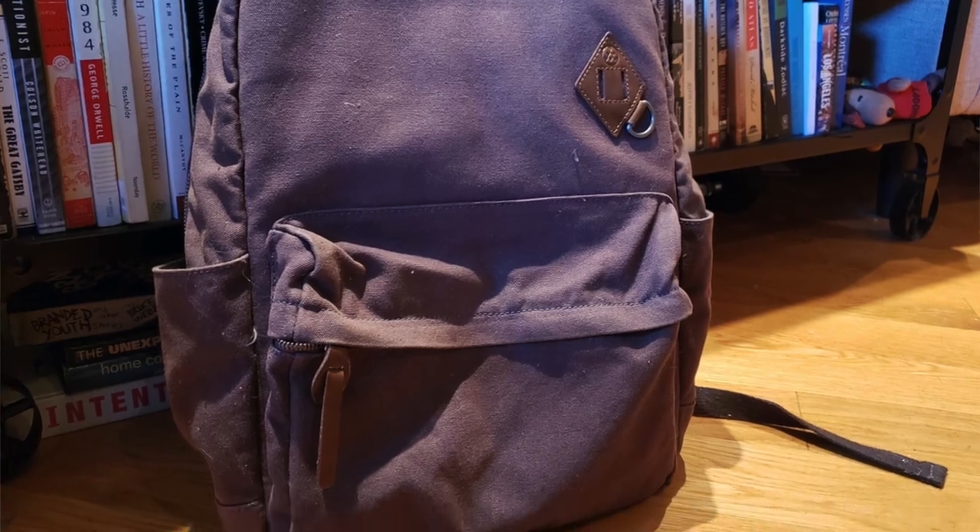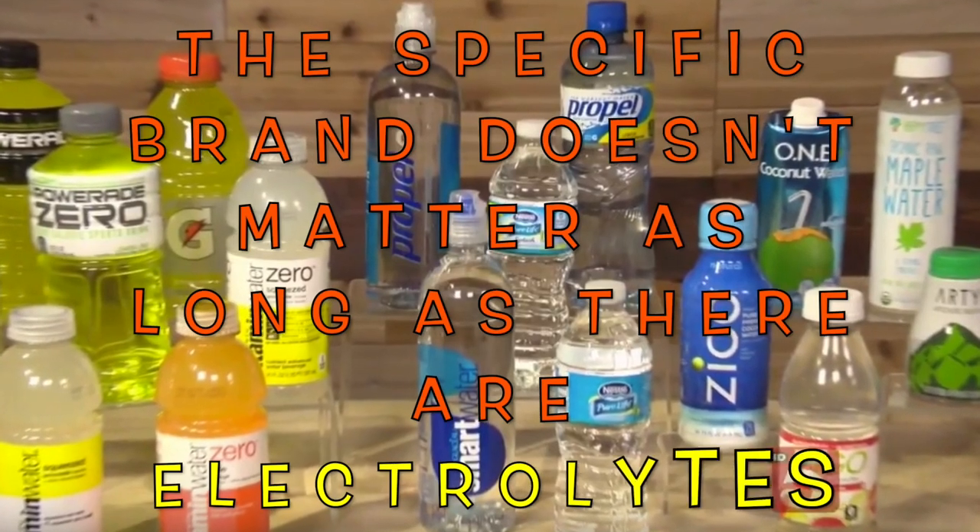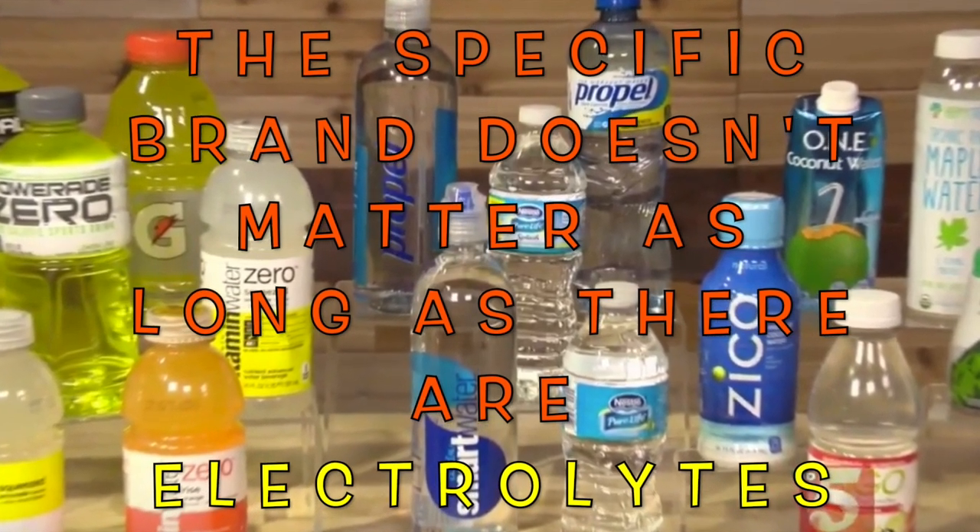The one thing that I always pack, whether it's carry-on or in my checked luggage, it's Smart Water. It's because it's full of electrolytes. You can also do Vitamin Water or Gatorade. That's really good for your body.